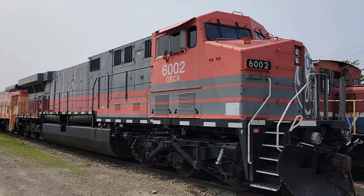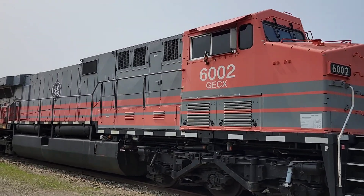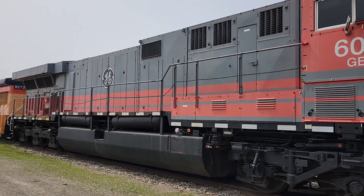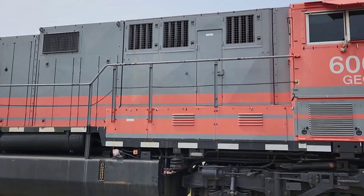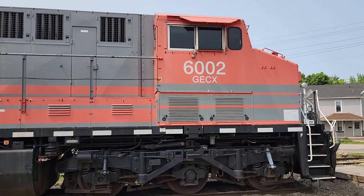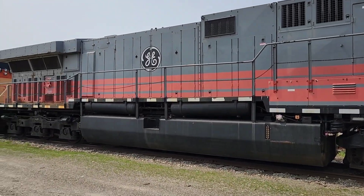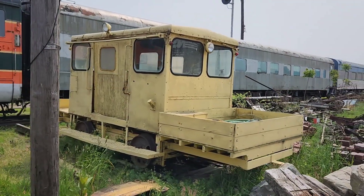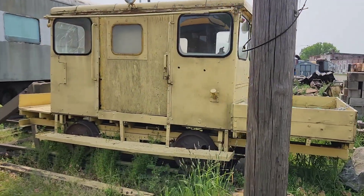We'll start right here at this beautiful Jenner Electric. And there's an awesome track speeder — it's got a pickup bed on it.